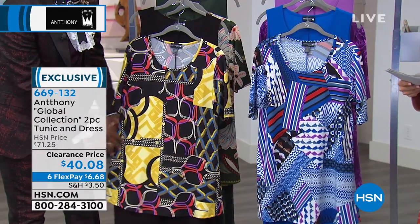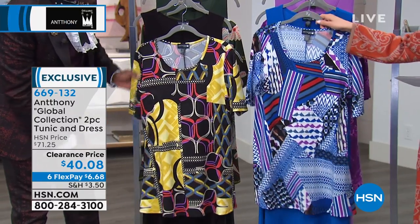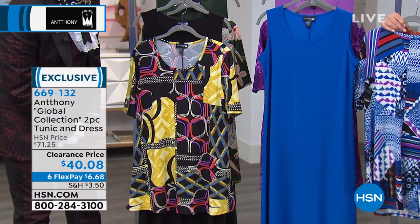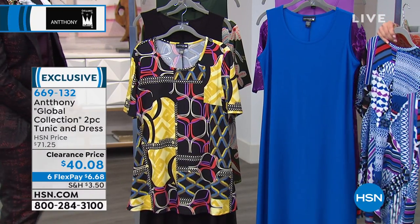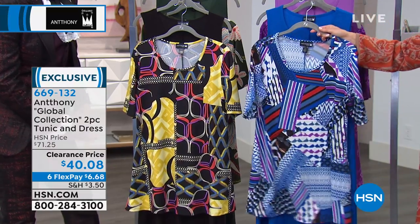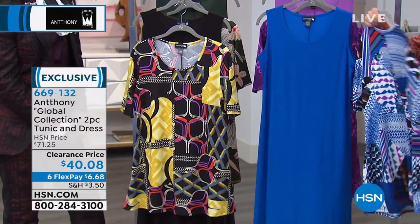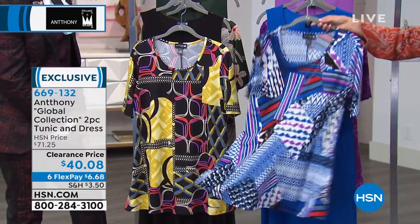This is the Global Collection. It's a two-piece. You're going to get the tunic and — you ready for this — you're going to get the dress. You get them both for $40.08. We have never done this price on this two-piece set until today.